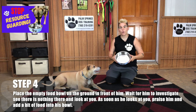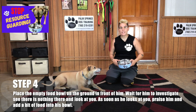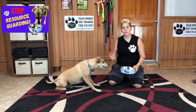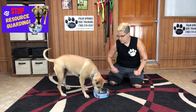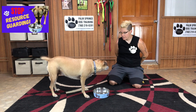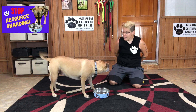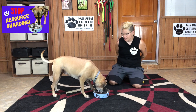Step number four: place the empty food bowl on the ground in front of your dog. Wait for him to investigate, see there is nothing there, and look at you. As soon as he looks at you, praise him and add a little bit of food to his bowl. Gregory's ready to go. Eye contact — add a little bit of food to her bowl. Eye contact — add a little bit of food to her bowl.